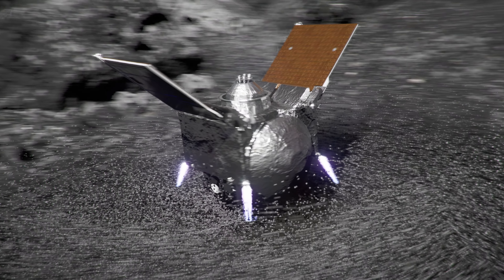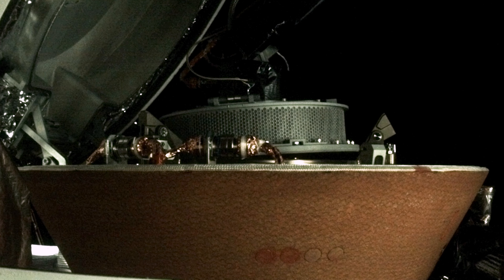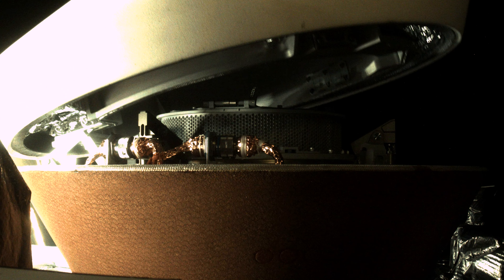We're bringing back, we estimate, about 250 grams of material — about the size of a coffee cup full of this precious pristine carbonaceous asteroid sample.